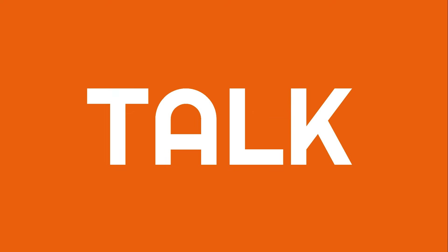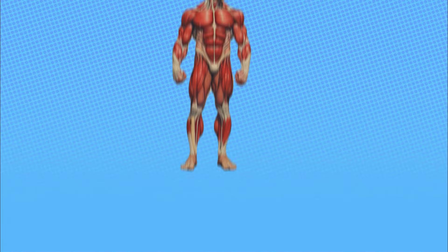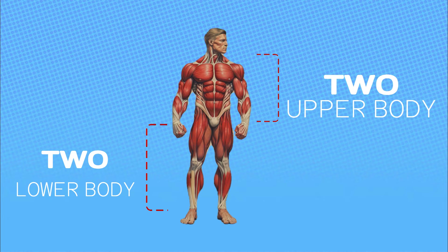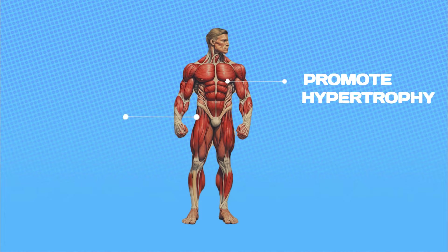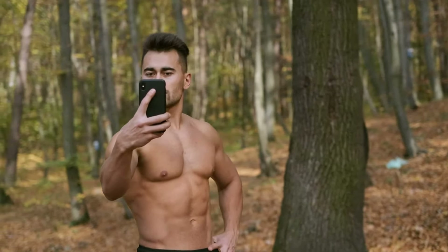In today's video, we will talk about the only 5 exercises every man needs to build muscle mass, meaning I'll show you 2 lower body and 2 upper body exercises, plus a total body one, which will promote hypertrophy, allow for progressive overload, and build an aesthetically pleasing physique.